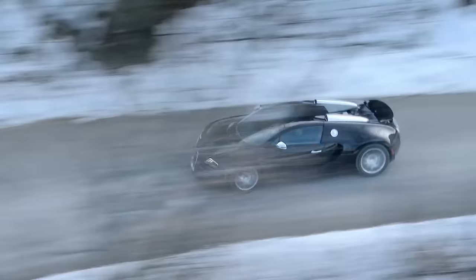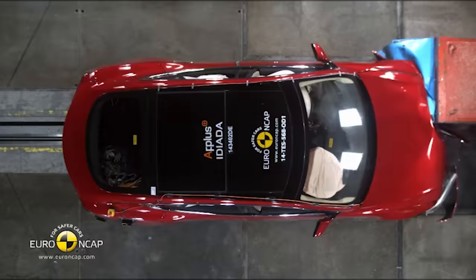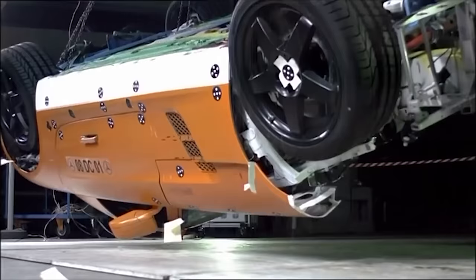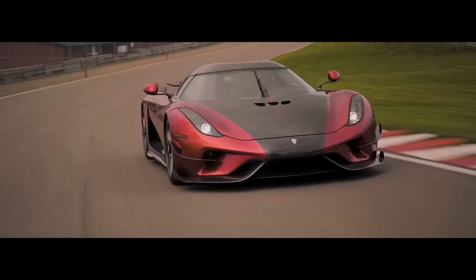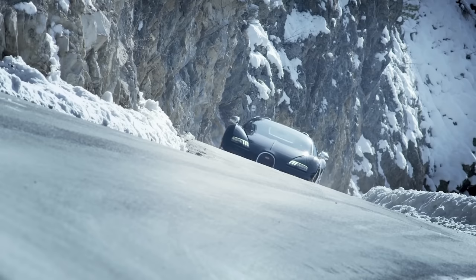For most car manufacturers, a crash test often means sending about a dozen cars to a crash test facility where the vehicles will be tortured, destroyed, and abandoned in most cases. The more expensive the car is, the more money its maker has to spend for the tests. Here are some of the biggest spenders in the industry.